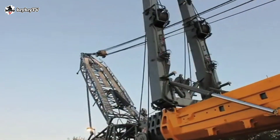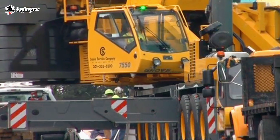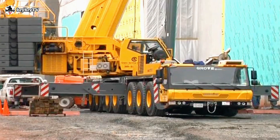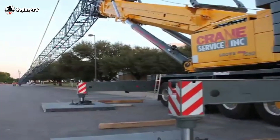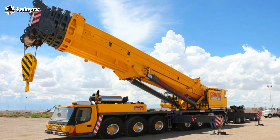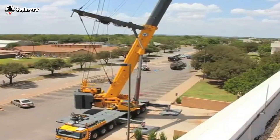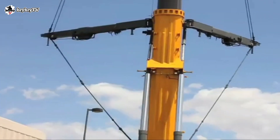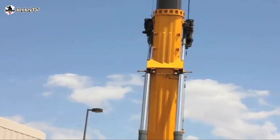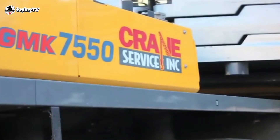The GMK 7550 has hydraulic two-stage outrigger beams, extended by a single hydraulic cylinder and two cables. The outrigger can be adjusted into two positions: partially extended at 50% to 6.1 meters, and fully extended at 100% to an 8.9-meter outrigger footprint. It is equipped with a 160-ton counterweight.